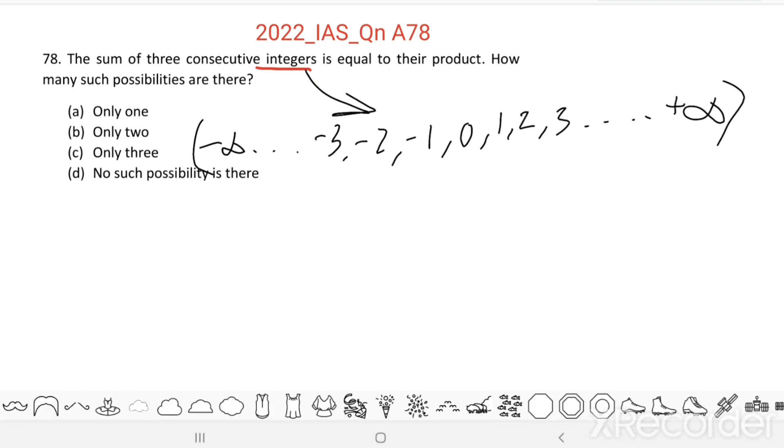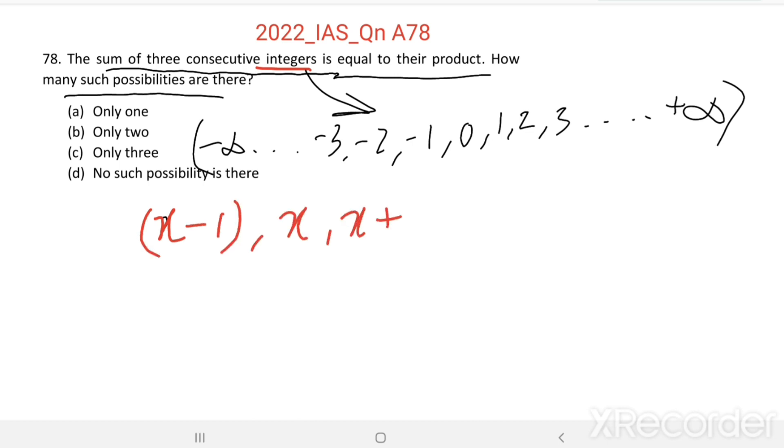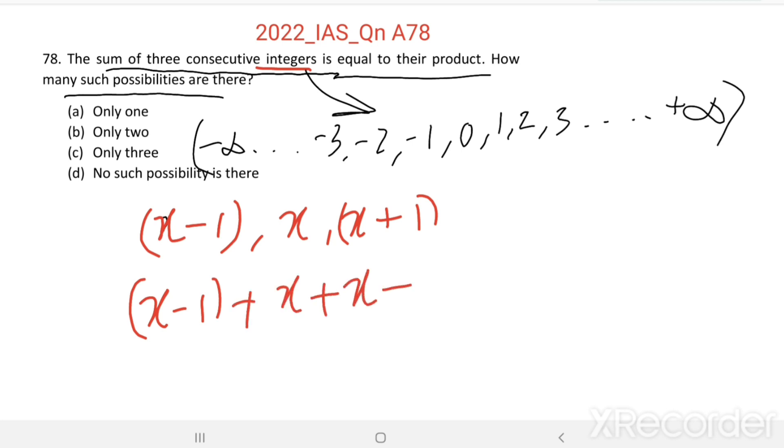Here we have to find how many possibilities are there. The sum of three consecutive integers is equal to their product. Let us take three consecutive integers as x minus 1, x, and x plus 1. Their sum equals x minus 1 plus x plus x plus 1, which is equal to their product x minus 1 into x into x plus 1.